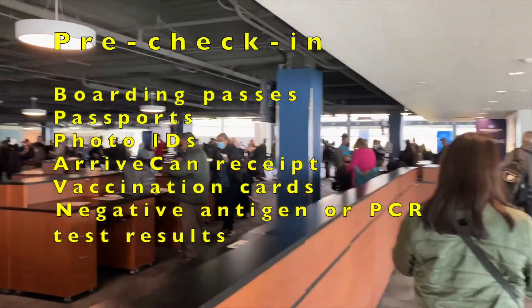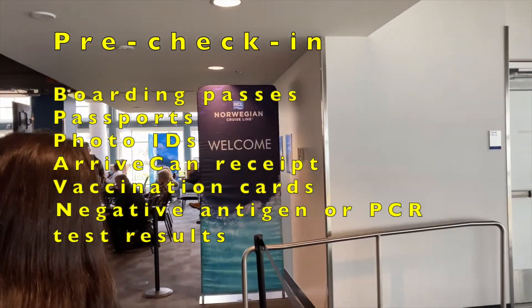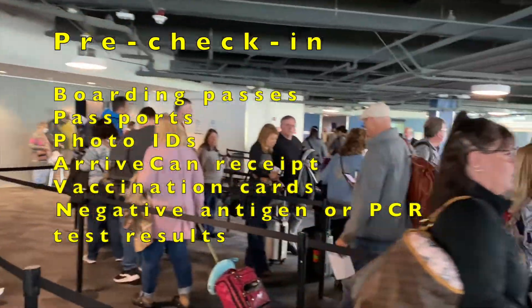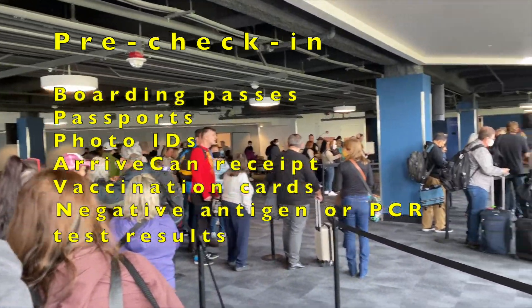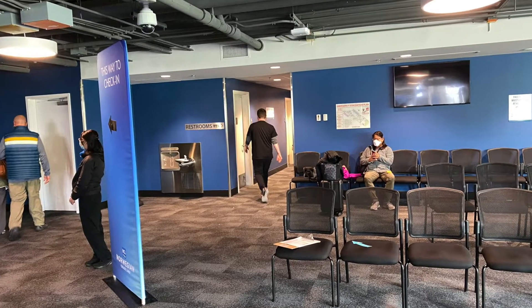You will then move on to the pre-check-in area. You will be asked to present your boarding passes, passports, photo IDs, ArriveCAN receipt, vaccination cards, and negative COVID-19 antigen or PCR test results. Electronic copies of our boarding passes, ArriveCAN receipt, and antigen test results were accepted.